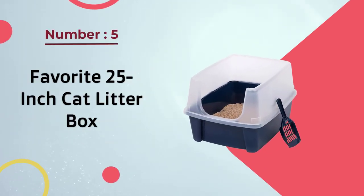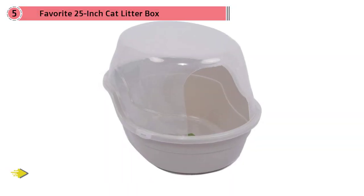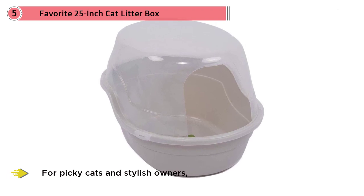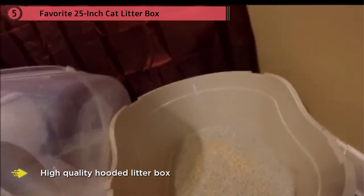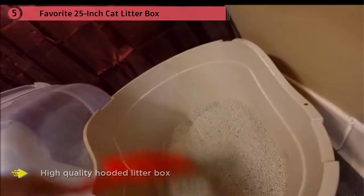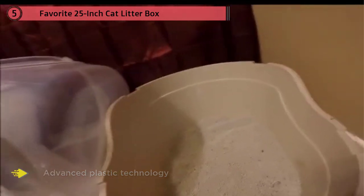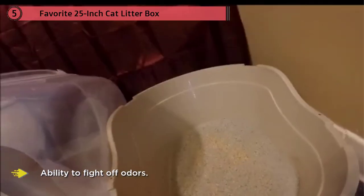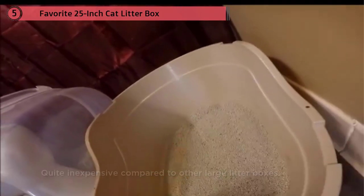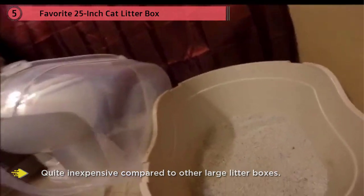Number five: the Favorites 25-inch Cat Litter Box. For picky cats and stylish owners, an enclosed litter box is crucial. This is a high-quality hooded litter box made of advanced plastic technology that's lightweight and durable, giving it an ability to fight off odors — the hood helps block odors from filling your room. It's quite inexpensive compared to other large litter boxes. The box size is 25 inches, giving even large cats enough room without feeling cramped. The pan is also perfect for filling with a large amount of litter to allow multiple cats to use it without any problem.